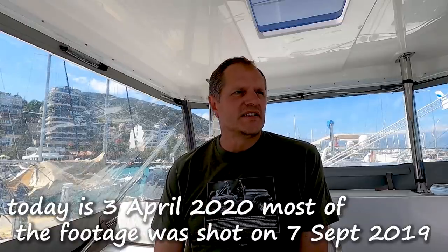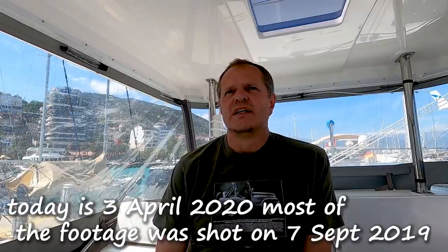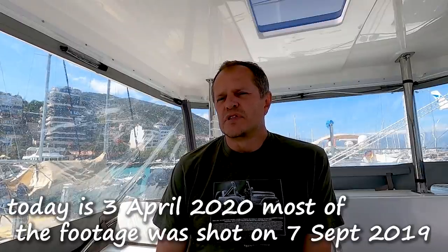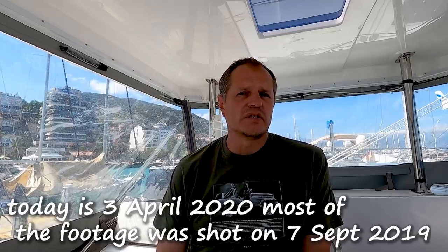Please note that this video was released during the coronavirus time, but most of the footage we actually shot before we left the Canaries on our way to Gibraltar.